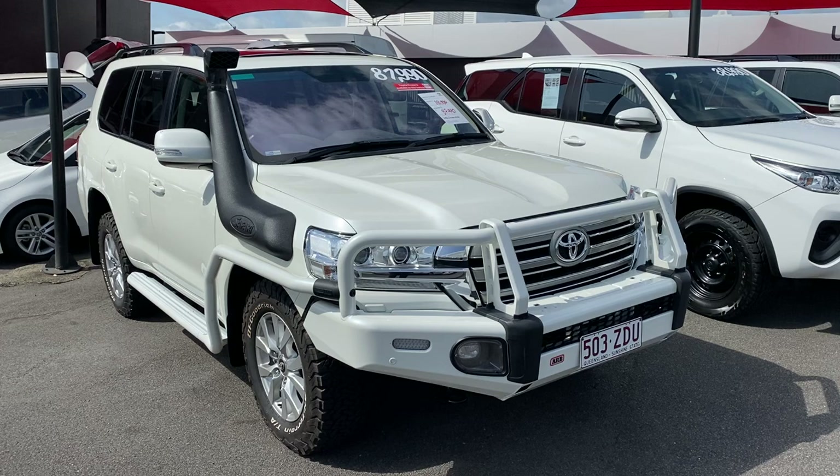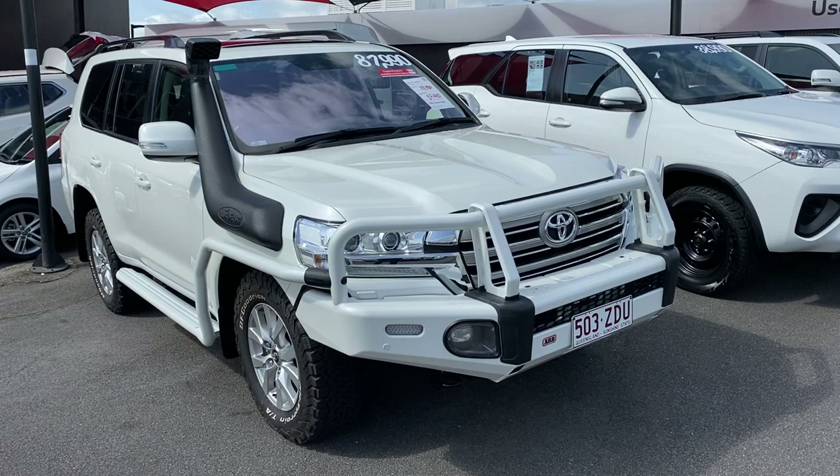Hey Alex, good morning. Welcome to your virtual tour on the 2016 VX Land Cruiser 200 Series.